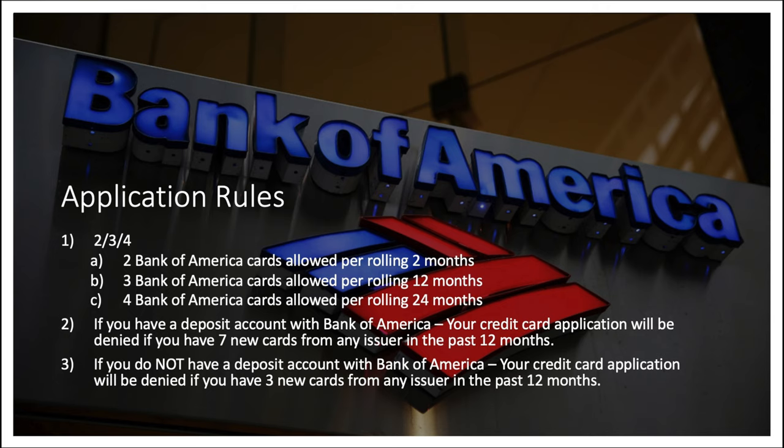Here are the application rules for Bank of America — they have what they call a 2/3/4: two Bank of America cards allowed per rolling two months, three cards allowed per rolling 12 months, and four per rolling 24 months. Additionally, as Bank of America is a relationship bank, if you have a deposit account with B of A, your credit card application will be denied if you have seven new cards from any issuer in the past 12 months. If you do not have a deposit account with Bank of America, your application will be denied if you have three new cards from any issuer in the past 12 months. As for redemptions, you can redeem for a statement credit, out to a Bank of America checking or savings account, or transfer to a Merrill Lynch investment account.